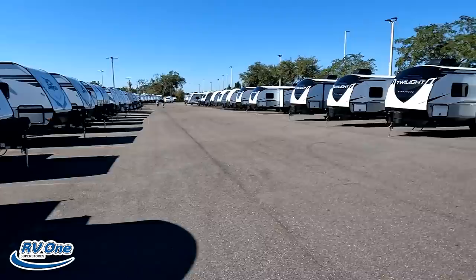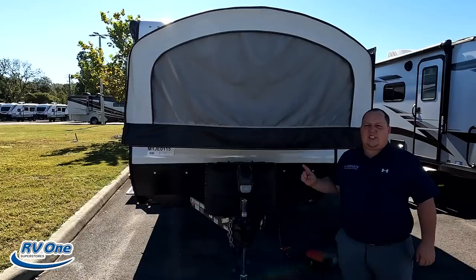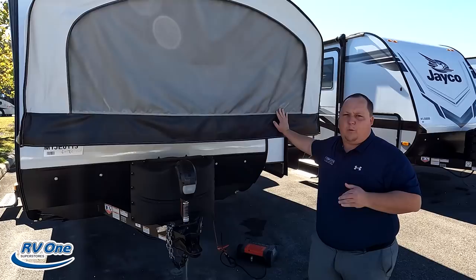Welcome back. Today I'm super excited to be showing you guys a hybrid. This actually sleeps 10 adults comfortably, which is amazing for such a small unit. We're here at RV1 in Tampa, Florida with Will. The model is X23E, Jayco J-Feather. The tip-to-tip length is 26 feet 8 inches, the dry weight is 5,120 pounds, and the hitch weight is 600 pounds. What's insane is the fact that it can sleep so many people for such a small trailer.